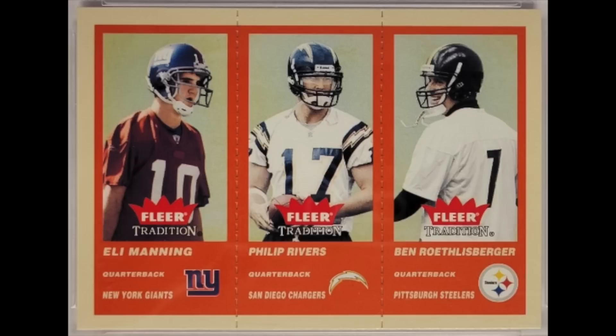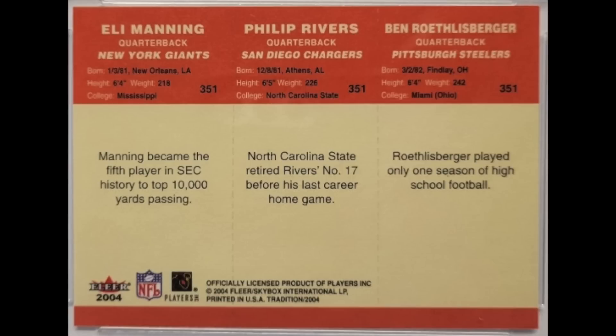I wouldn't say all three of these are like a lock to get in, but I would sort of predict all three will. It could end up being only two of them or maybe even only one of them. I'm going to say Ben Roethlisberger is the top player on this card and Eli Manning is number two for the purpose of this ranking, but that's certainly debatable. These players do share some other cards in 2004, but it's all dual auto rare insert stuff for the most part. This is the only base card that at least two of them share — 2004 Fleer Tradition.